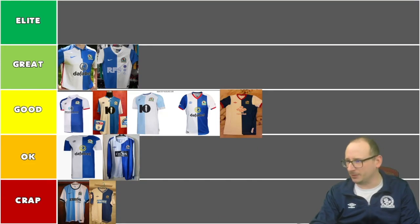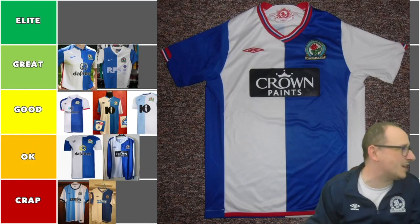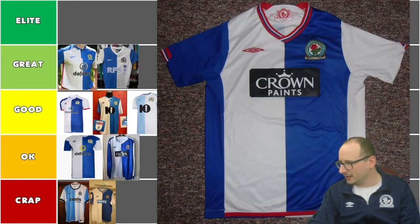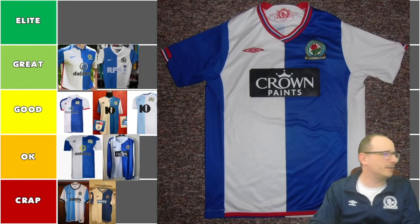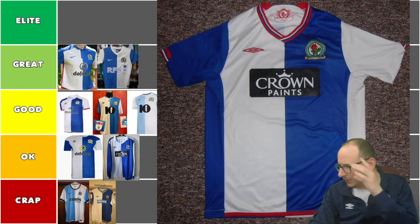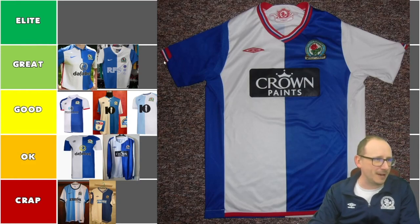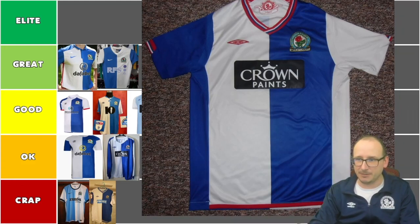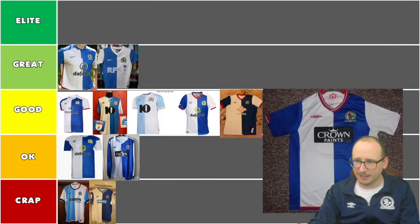Next we've got another Crown Paints one — this must be 2009-10, the Chris Samba era, Sam Allardyce, David Dunn, Benny McCarthy. The V looks pretty snazzy with the blue, white and a bit of red in there. Not too bad at all. I think this one deserves to be in the good tier for the time being, but it has the makings of moving up to maybe even great.